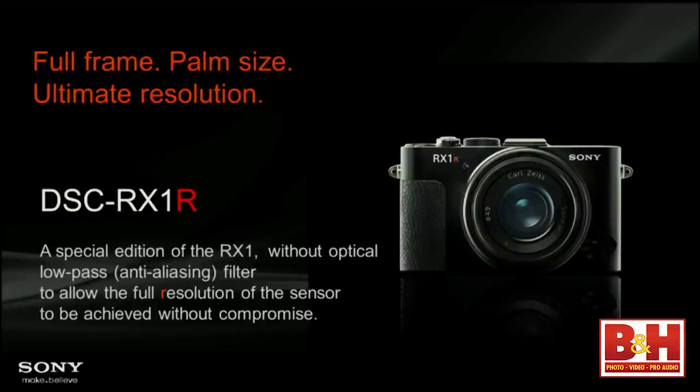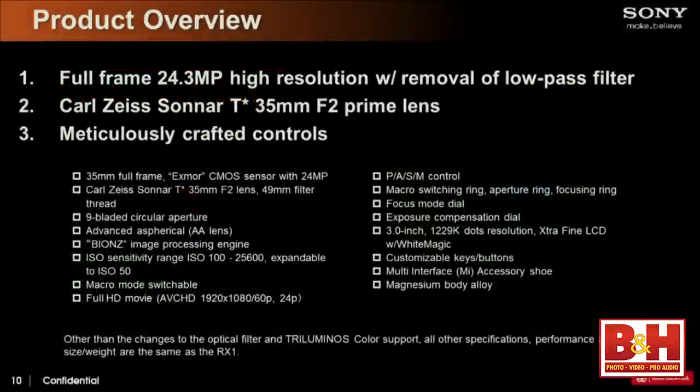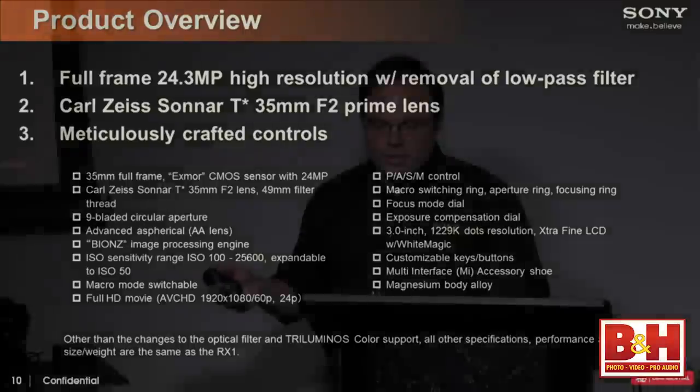The heart is the same full-frame Exmor sensor with the same characteristics as the RX1. The only differences are removing the optical low-pass filter and adding triluminous support. When you attach it to one of the new Sony triluminous TVs like a 4K TV, it gives you a full uncompressed signal and a full Adobe RGB color space — exactly what you capture on the camera is what you see on your 4K TV.